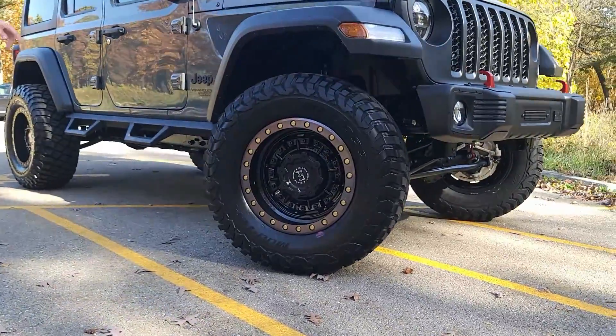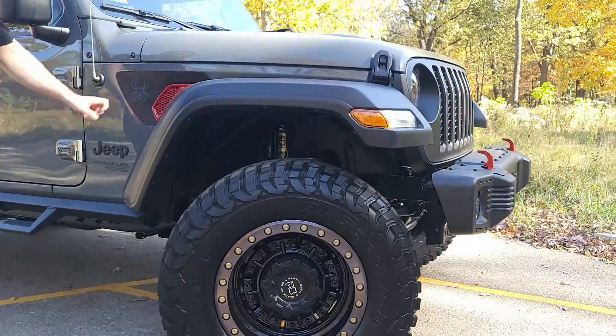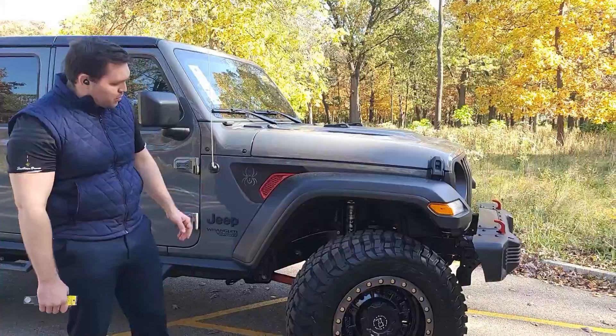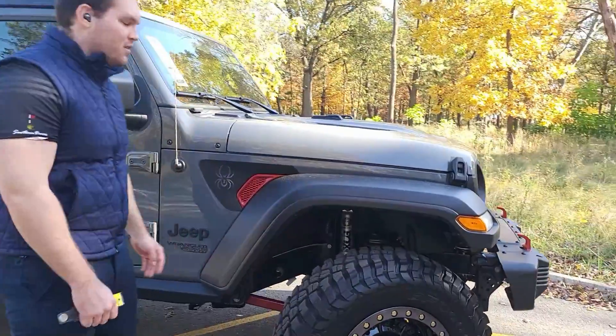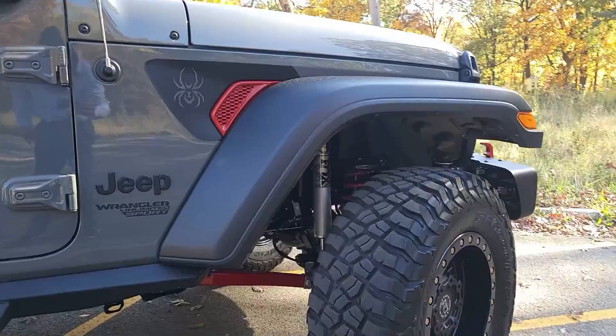So you get the whole idea here — the custom stickers and decals throughout the vehicle that show you the Black Widow badging, nice red highlights, and you will see those springs and that lift and the Fox shocks that truly give you the next level of off-road capability.